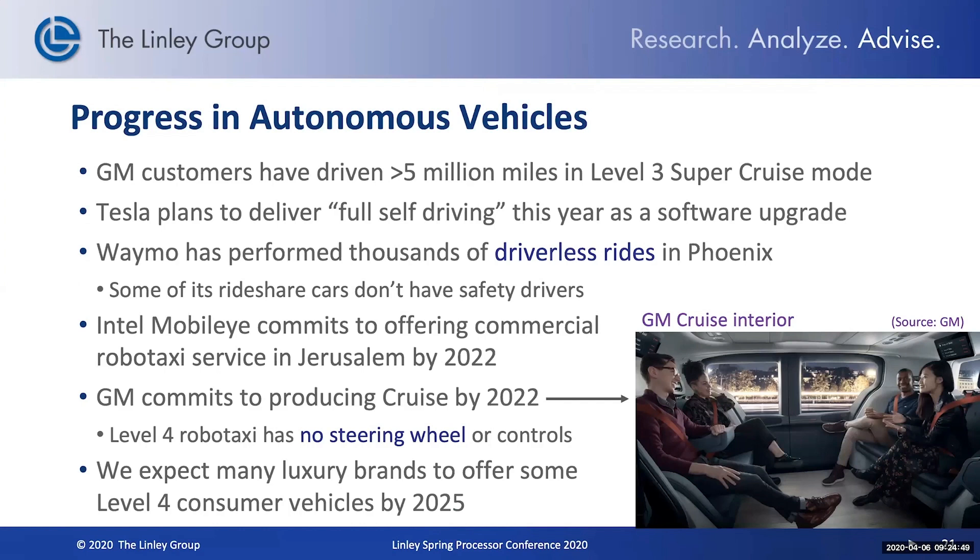We have seen some progress here. General Motors has logged millions of miles of testing. Tesla is still talking about delivering full self-driving this year. Waymo is performing driverless ride sharing in the Phoenix area. Intel, with its Mobileye subsidiary, is committing to having a commercial robo-taxi service by 2022. General Motors plans to start producing their autonomous Cruise vehicle, also in 2022. We do expect to see some solid progress being made in the next few years, and by 2025, probably more consumer luxury vehicles available with some level four capability, with growing deployment in consumer vehicles after that.